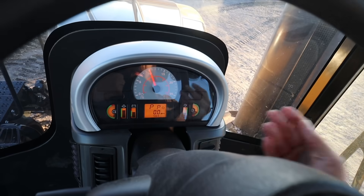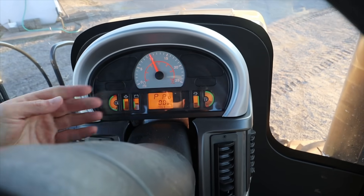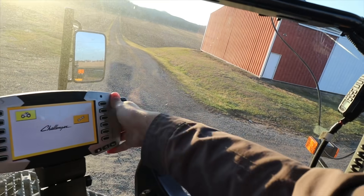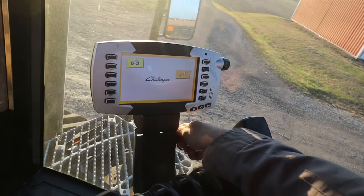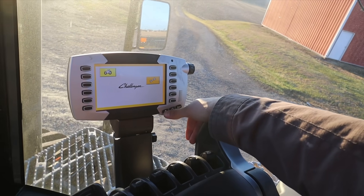Here's your console — you've got RPM, speed, what gear you're in, hours. This unit over here is like your brain for the tractor — it's where you control your hydraulics, see your stats, and adjust everything. Now that is not an auto-steer monitor. You're not going to make B-lines with that, you're not going to have guidance, but it does keep track of your information and it's where you adjust your hydraulics. It does its job, but it's not the most user-friendly interface in the world.